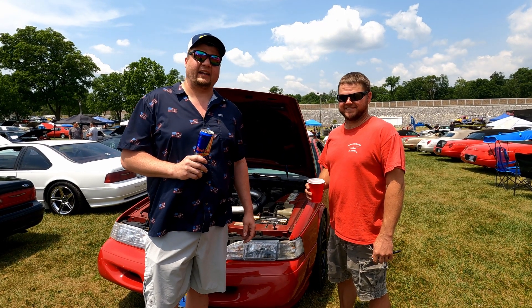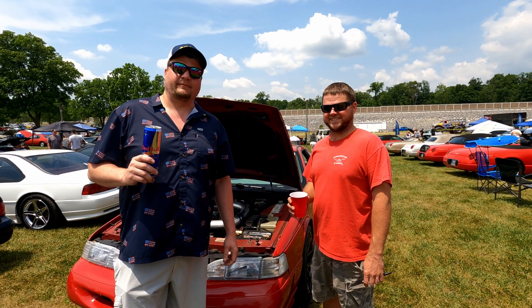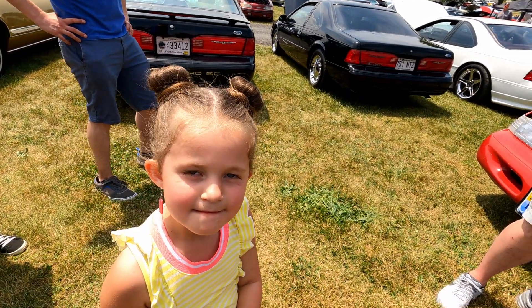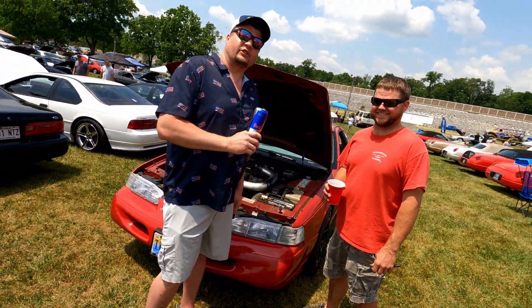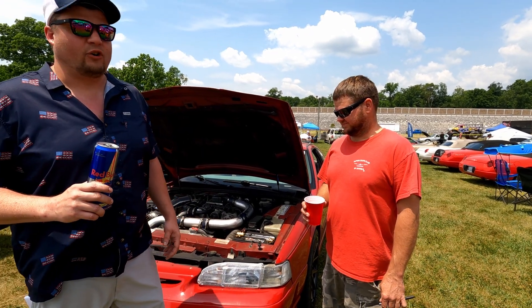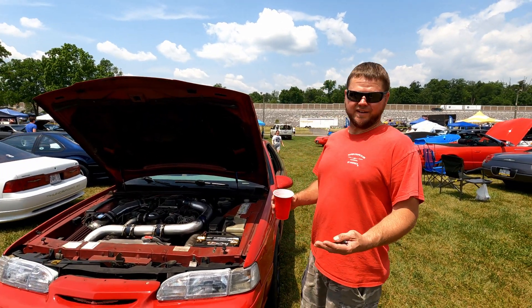Back here with Birds and Beverages — everybody knows this guy already. He's like my right-hand man, fixes everything I break — my buddy Chris. As I told Chris, I'm just going around today at Carlisle having everybody tell me about their cars, what they find special about them — kind of flipping the format. Everybody knows my junk, so cheers — Birds and Beverages.